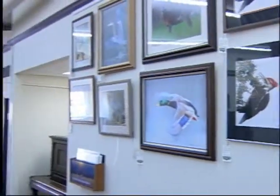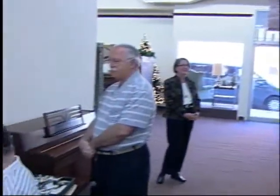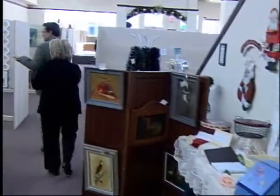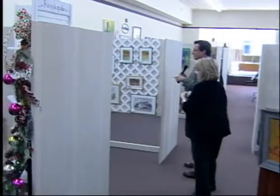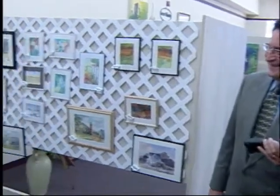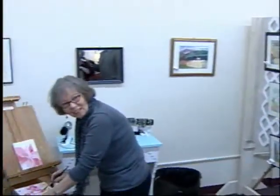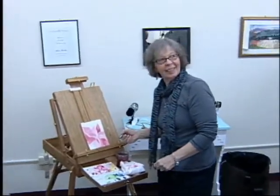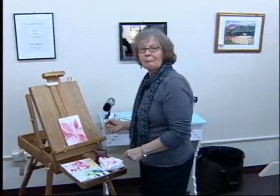Let's continue on through the store. We've got more artwork — some folk style artwork. We've got another artist here who is working as well, and again, beautiful work. Beautiful watercolors. This is Pat Muller and she lives nearby. Pat, you are working in watercolors, correct? Beautiful work.